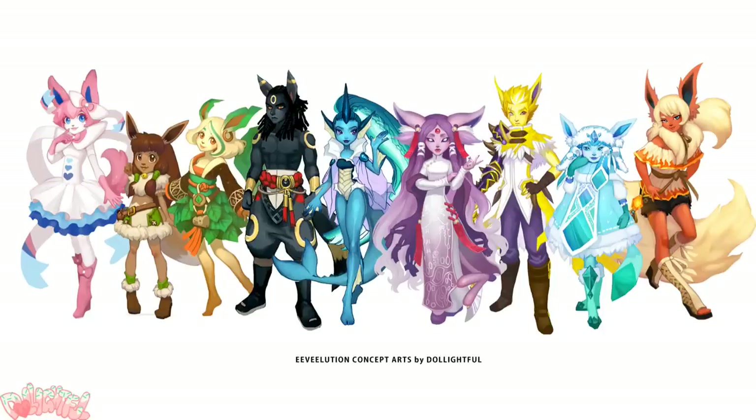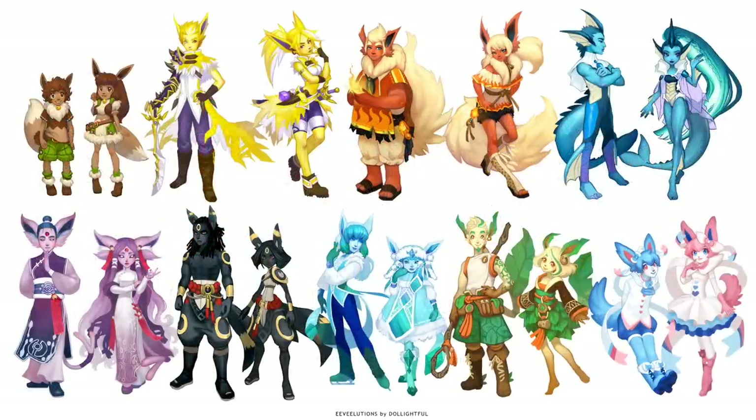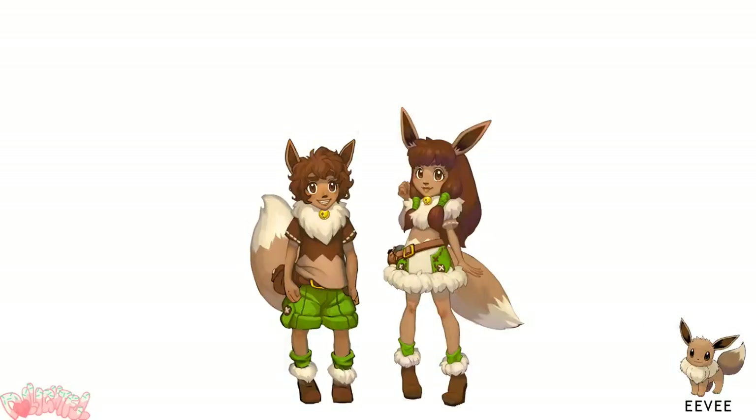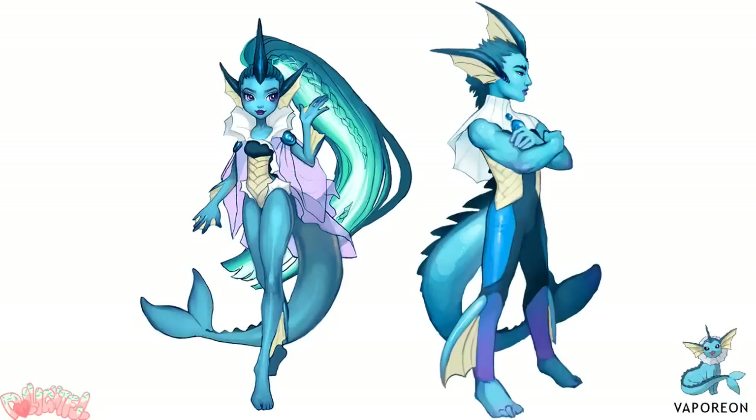Then I thought, hey, a lot of people expressed interest in seeing how I would have made each character in the opposite gender. So to satisfy your curiosity, here's a full set of designs. Before anyone gets their hopes up though, I won't be making any more dolls — I'm satisfied with my set. But it was fun to draw up some more concept art.